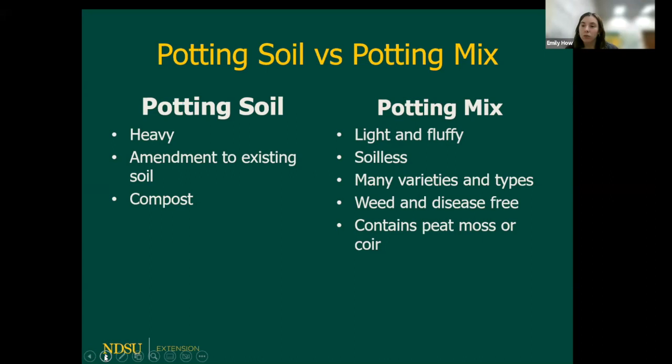Potting mix is also weed and disease-free — they sterilize the soil so there are no weed seeds or diseases in it. They almost always contain peat moss or coir.